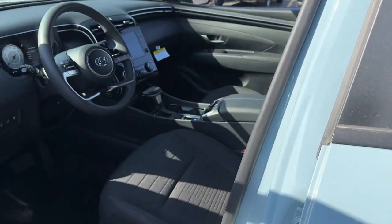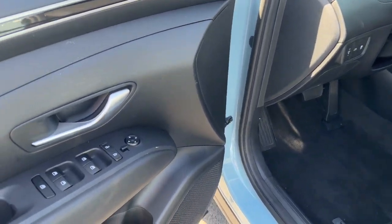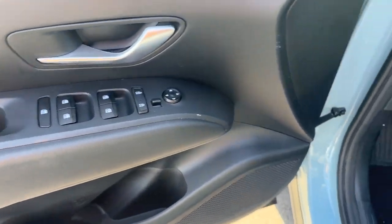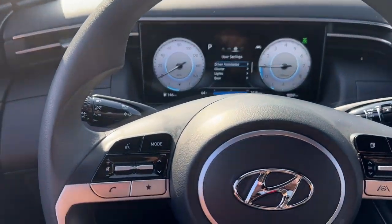Apple CarPlay and or Android Auto, Wireless Charging Station, Sun/Moonroof, Keyless Entry, Backup Camera, Heated Mirrors, Satellite Radio, Aluminum Wheels, Heated Front Seat, Alarm.